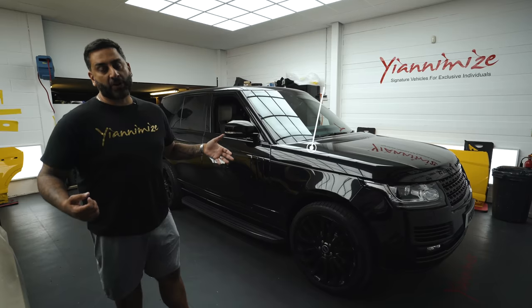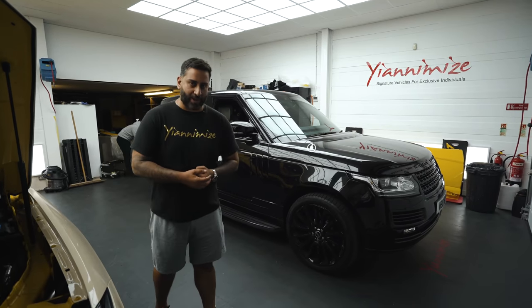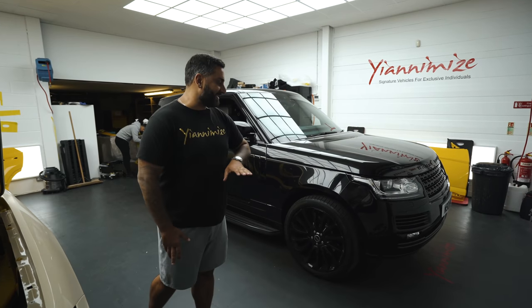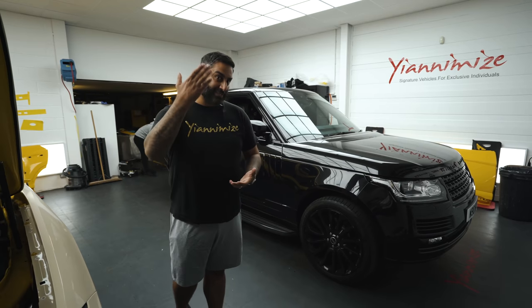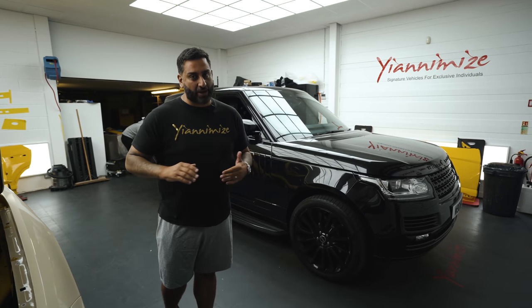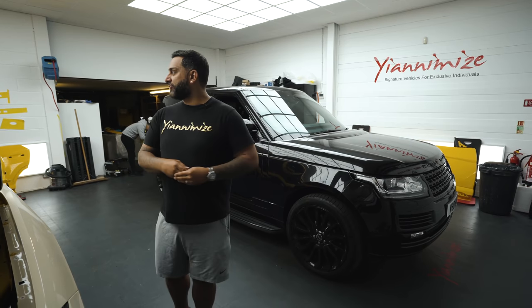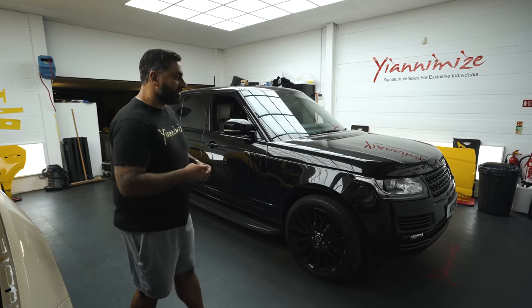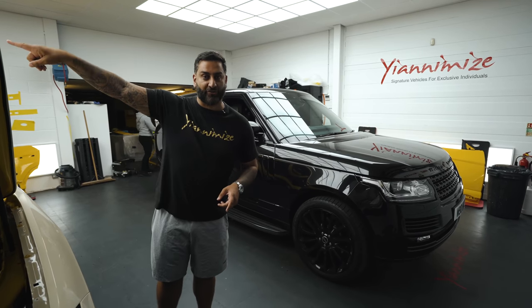Range Rover Vogue in for a ghost. We fit ghosts daily. What is a ghost? It's a ghost immobiliser. People are stealing cars - these are the easiest cars to steal. A ghost immobiliser stops them from stealing. It's a cut-off switch, so that means when they try to start the car and clone your key, they can't do it. It needs a sequence to start the car. Pab is usually the guy that fits these. We're also fitting a ghost on the orange Evoque as well.